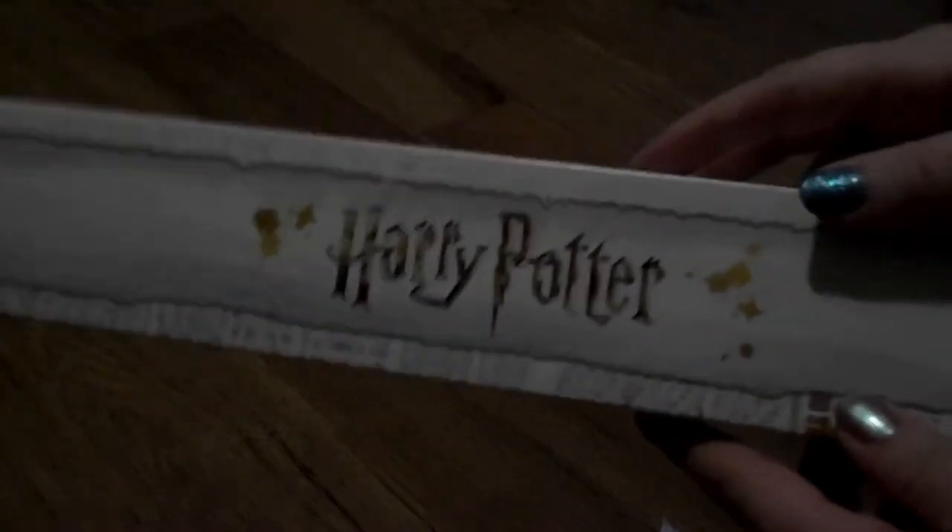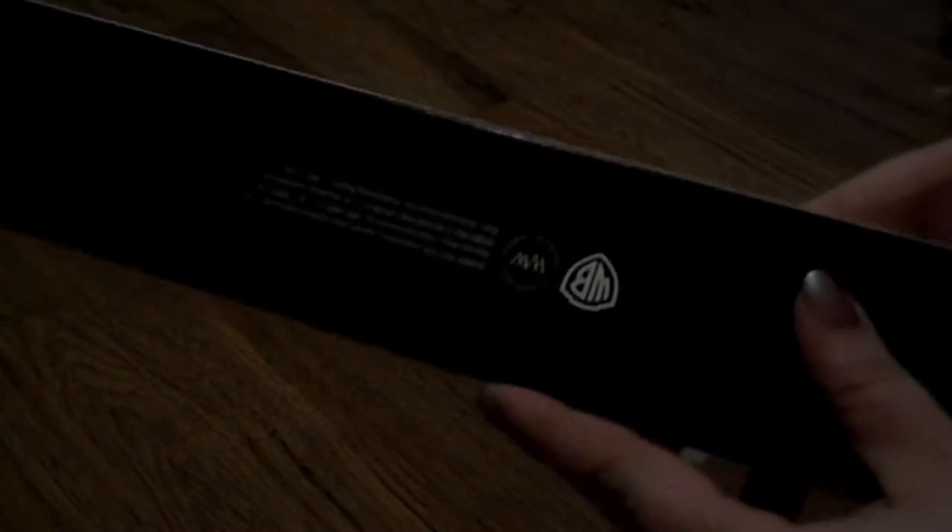Taking it out of the box — I really like the box, it's got the Marauder's Map on it. It's a really cute box with the licensing sticker on the bottom and the Harry Potter logo on the top. There are nine possible wands you can get. I'm really hoping to get either Hermione Granger or Luna Lovegood, and my mom really wants either Nymphadora Tonks or Neville Longbottom.